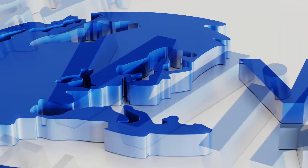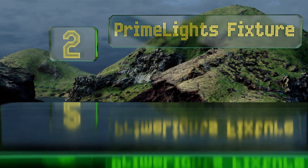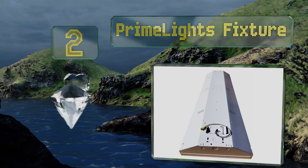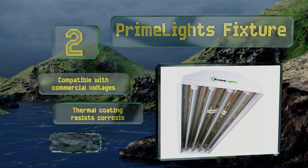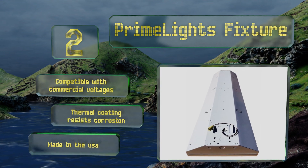At number two, the Primelights fixture houses four 88-watt LED bulbs and boasts a steel housing with a mirrored aluminum reflector for maximum brightness. This versatile choice can be either flush mounted or hung with a set of chains, which is sold separately. It's compatible with commercial voltages and its thermal coating resists corrosion. It's made in the USA.